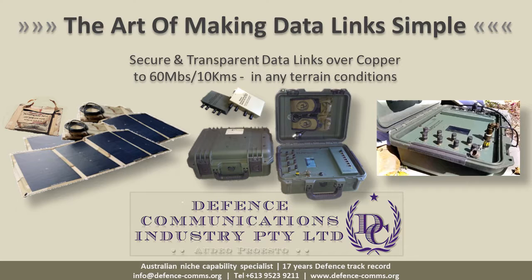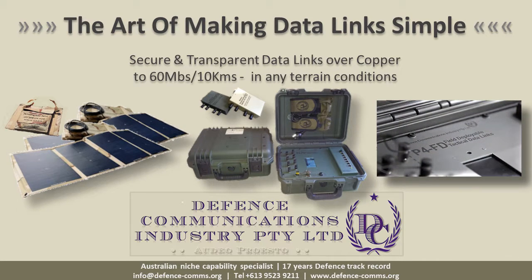In the next few minutes, I will tell you about the art of making data links simple. DCI is a Melbourne niche capability company designing and manufacturing specialist data communications products with an outstanding 17-year track record with Australian and several other defense organizations. Our motto is Dare to Excel.